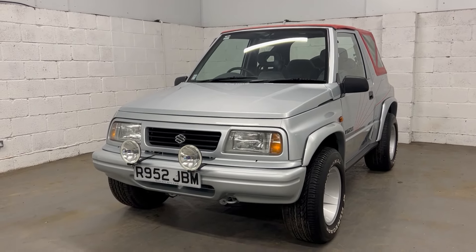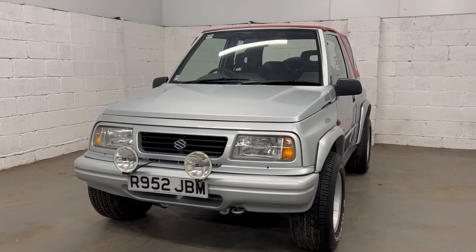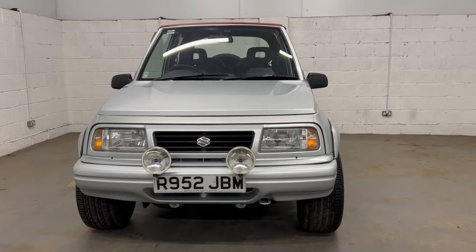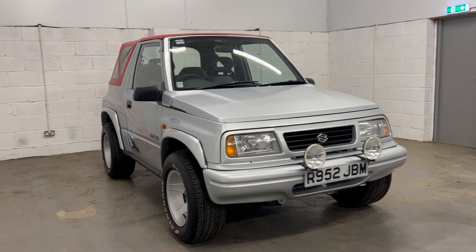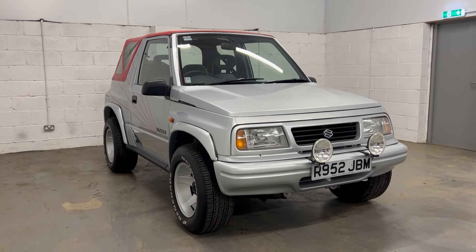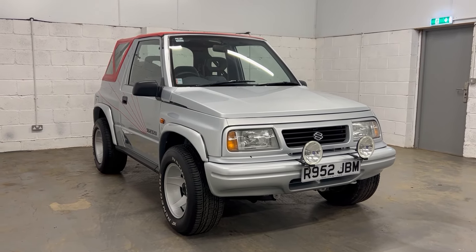There are two previous owners on the V5, so we believe it was either a Suzuki demo or a husband and wife had it, because they had it effectively from there. They weren't older, which is a really strange choice of car for older people, but thank God for them, because without them there wouldn't be any of these left.